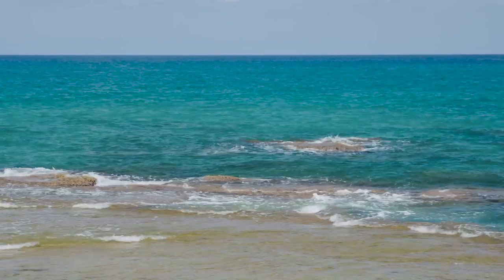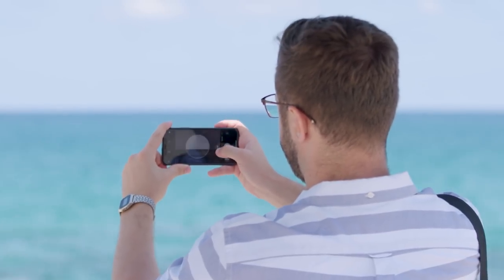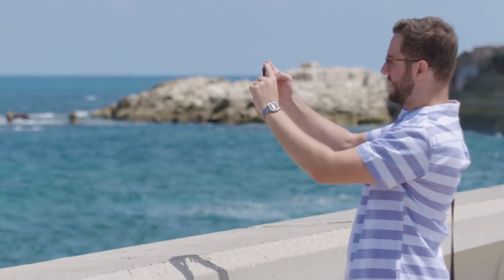What makes a great picture? Some people think it's the camera — how many megapixels does it have, what AI does it use, you know, technical stuff. But a great picture isn't the camera, it's the person holding it.